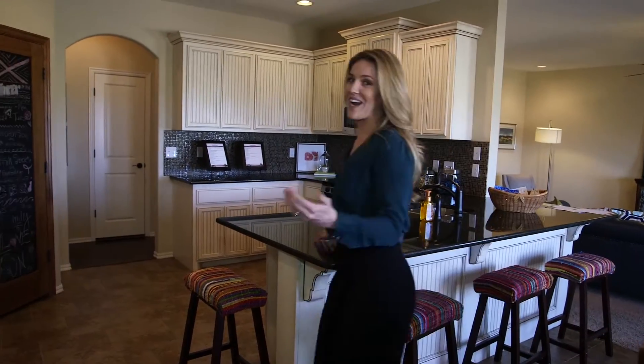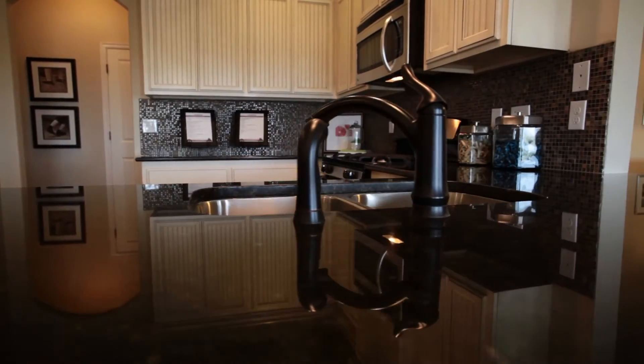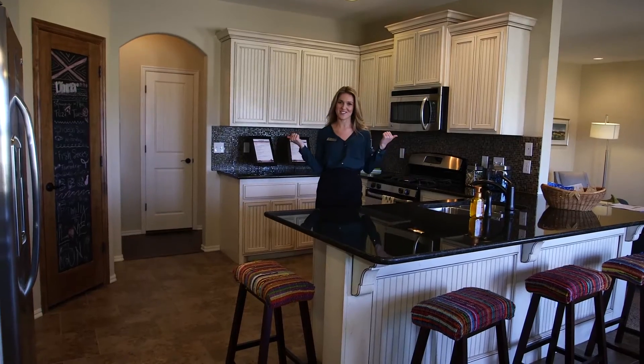This home has a great open kitchen with granite countertops, stainless steel appliances, and a big pantry.